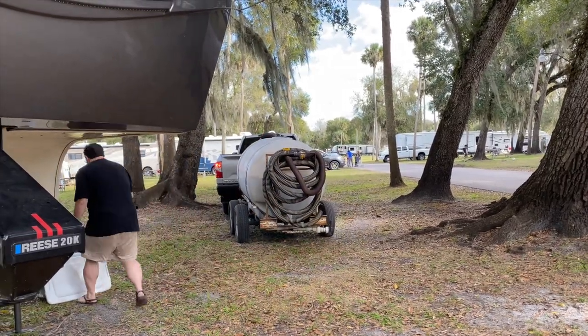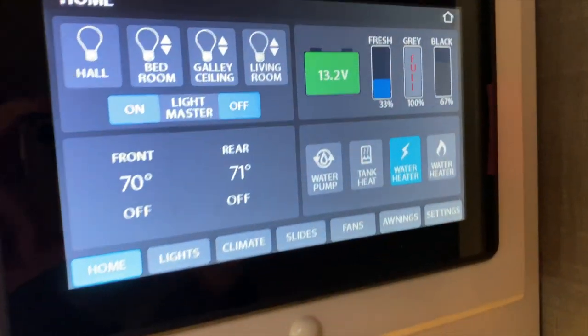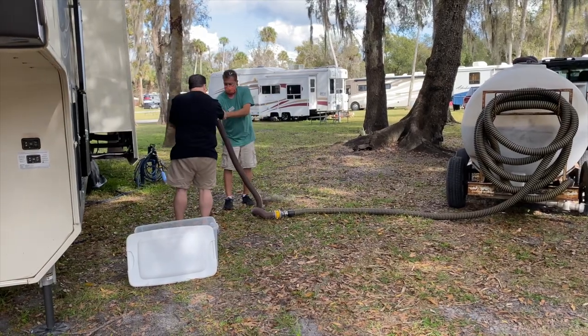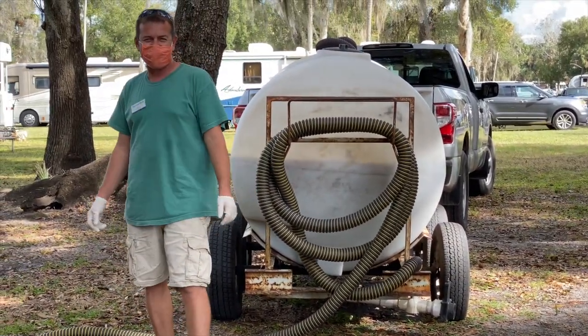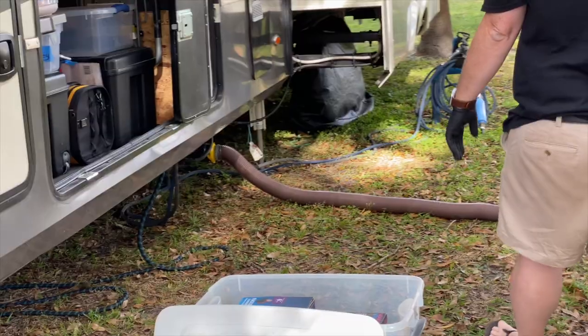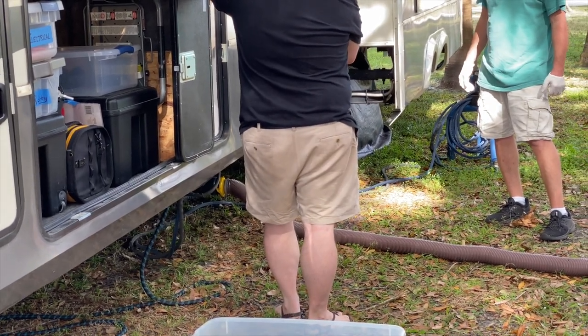Since we have no sewer hookup at this site, this is our first time using a honey wagon. It's free here - sometimes campgrounds charge for it, but they give you two pumps for free here. This is our first time dumping our sewage and gray water tanks into this guy's big tank. Our gray tank just went full this morning and our black tank is not full yet, so I think we did a good job conserving water over the past week. They've hooked up their hose to our system - we're not allowed to use our own hoses, but we did have to be here to hook it up ourselves.